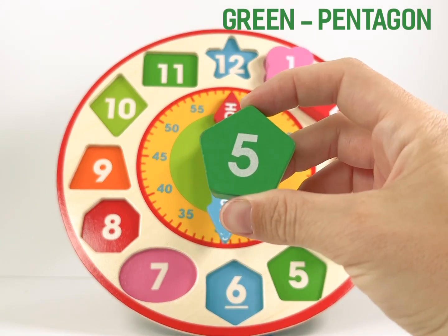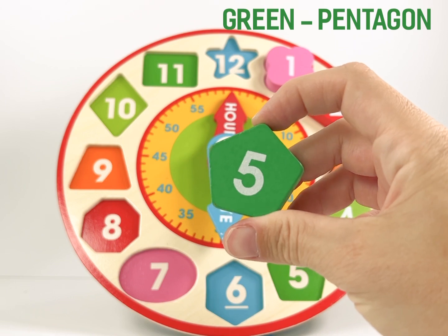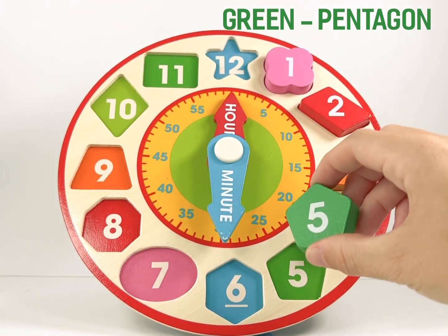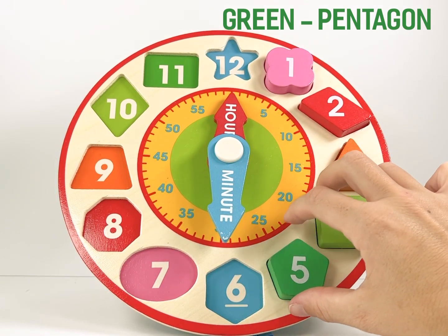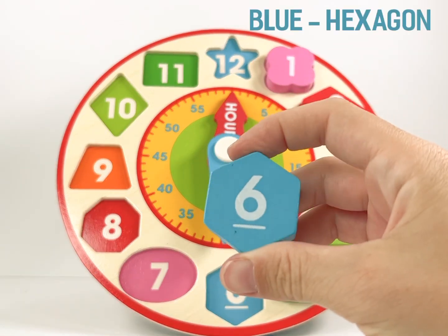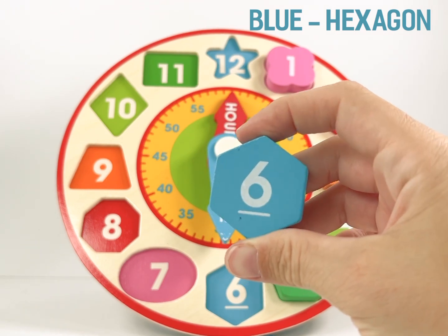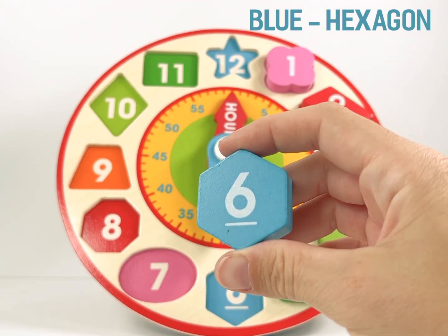Number 5 is a green pentagon. Number 6 is a blue hexagon. A hexagon has six sides.